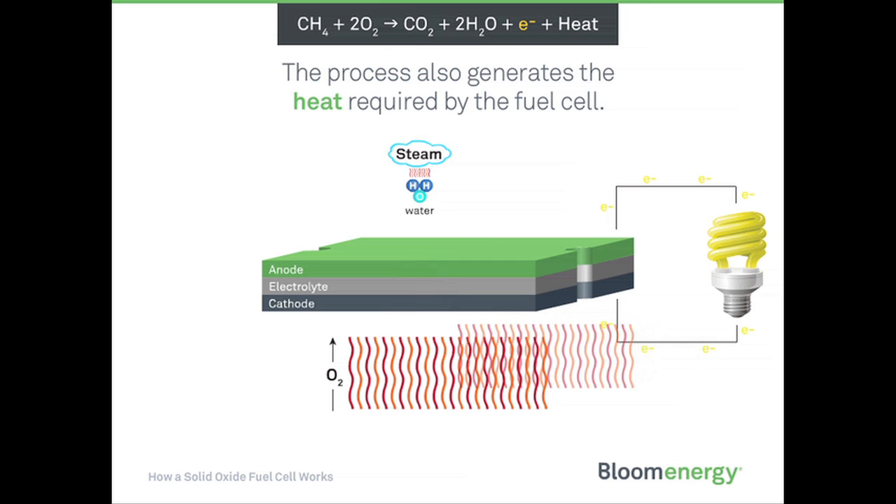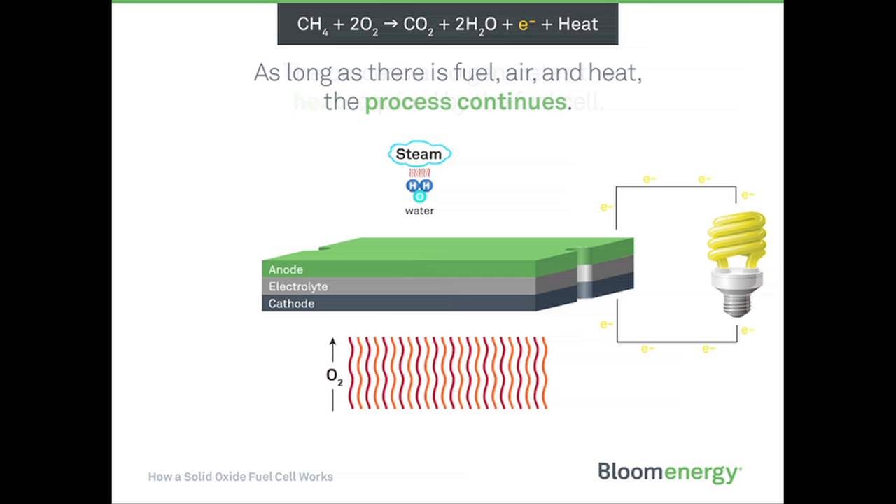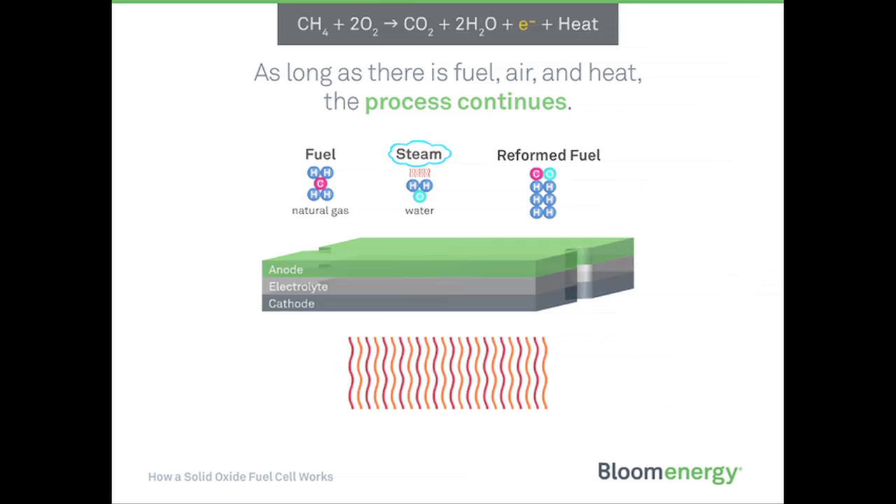The process also generates the heat required by the fuel cell. As long as there is fuel, air, and heat, the process continues producing clean, reliable, affordable energy.